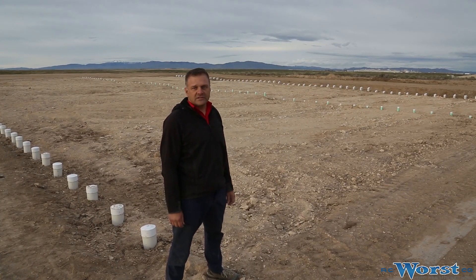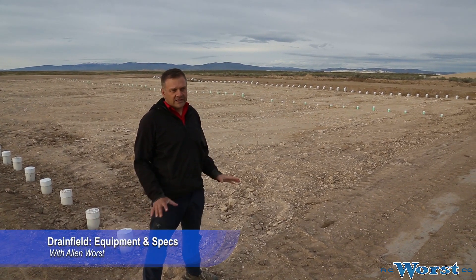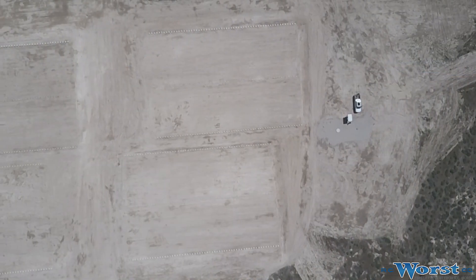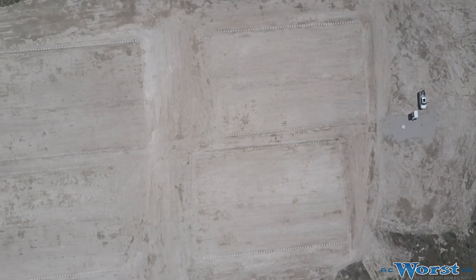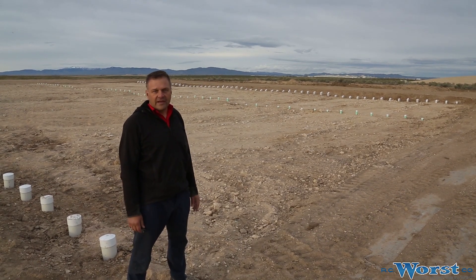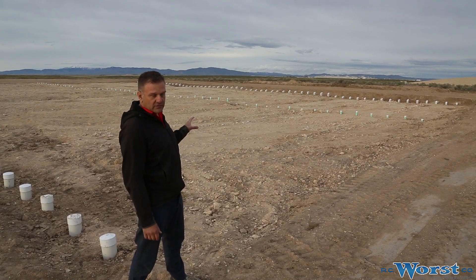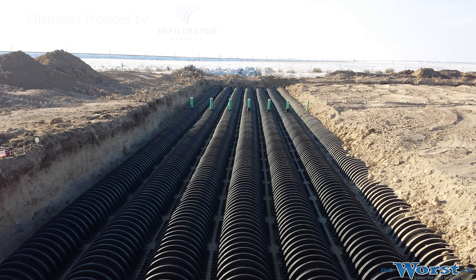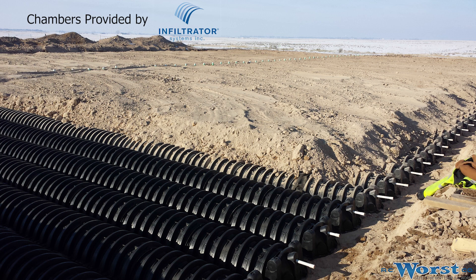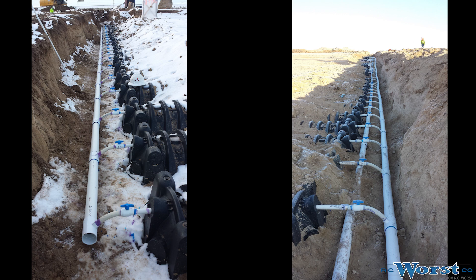We're out here at the CS Beef drain field site. This system was designed and constructed in four modules per the Idaho State ADAPA code for large soil absorption systems. Each individual module is approximately 20,000 square feet, so we've got about 80,000 square feet of actual field. These fields are constructed as beds using Infiltrator drain field product — the Quick4 Standard units — and each lateral is pressurized with a one-inch pipe going down the lateral, using 1/16-inch orifices, so each zone is dosed with one individual pump.